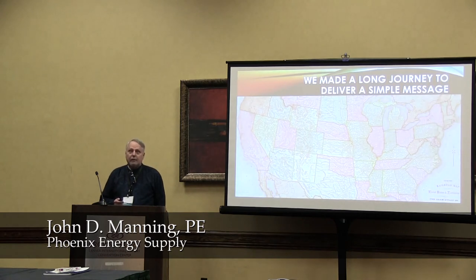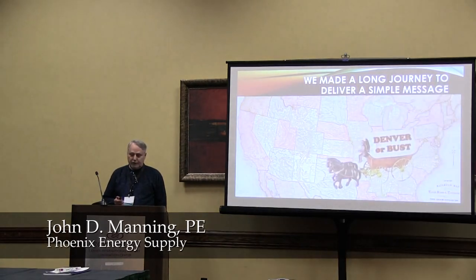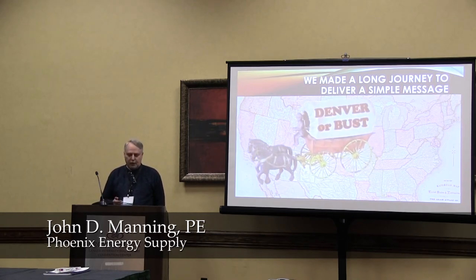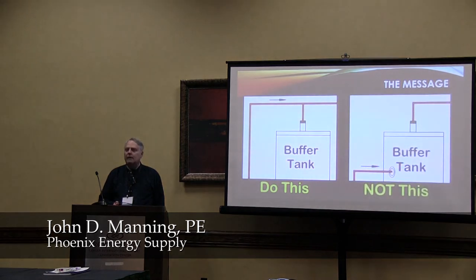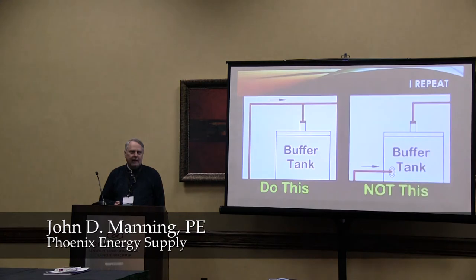We traveled a long way to get here. My wife and I had to go through the checklist of what to fill into the wagon to start our trek. We made a wrong turn in St. Louis, ended up in Stillwater, bought a t-shirt at Eskimo Joe's. But we eventually got here to deliver a simple message: do this, not this.